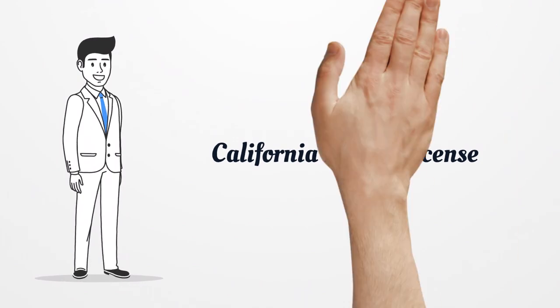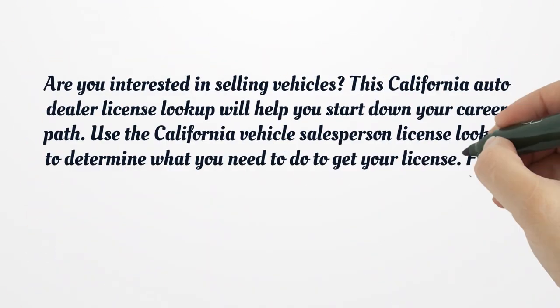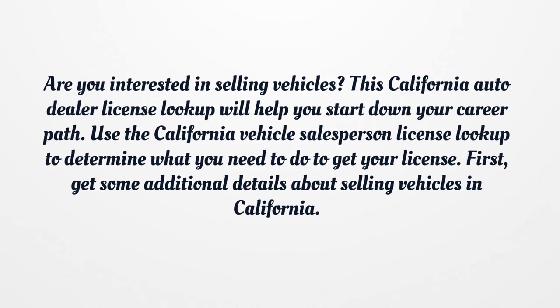California Dealer License. Are you interested in selling vehicles? This California Auto Dealer License Lookup will help you start down your career path. Use the California Vehicles Salesperson License Lookup to determine what you need to do to get your license. First, get some additional details about selling vehicles in California.